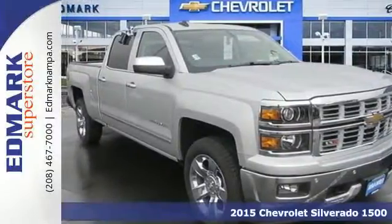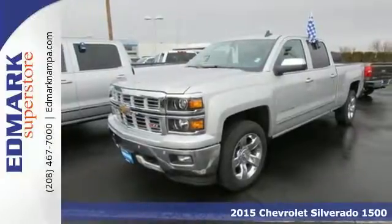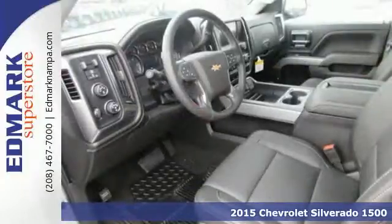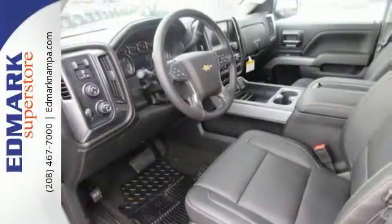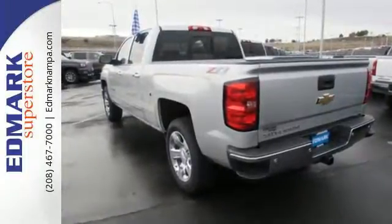It's a 2015 Chevrolet Silverado 1500. From the outside in, the Silverado is developed around functionality. The Ecotec3 engine with active fuel management, electronic sway control, and StabiliTrak are ready for the heavy workload.